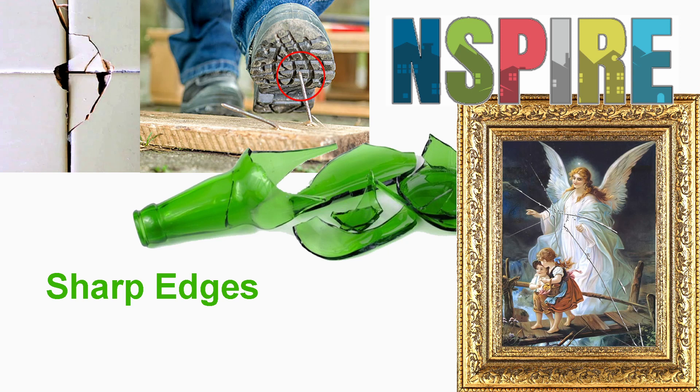A stranger comes into her house, looks around at her belongings, and says she can't have that broken picture frame. That's a hazard. If I was her, I'd want to say, that's no hazard. That's my grandma. Get out of my house.